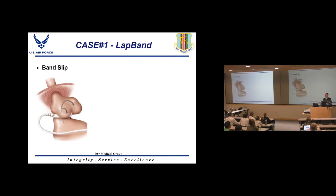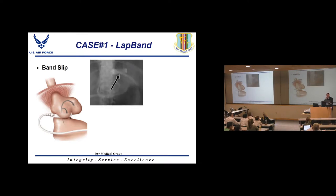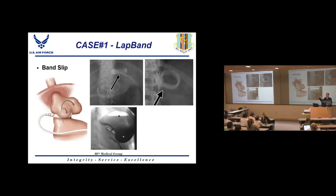A 'band slip' is actually a misnomer — it's the stomach that slips underneath the band and ends up above it. Normally only about the size of an egg should be above the band. An abnormal band position includes a flat band with a phi angle of about 90 degrees, an 'O sign' where the band is completely flipped over, or the band pointing toward the right shoulder instead of the left.